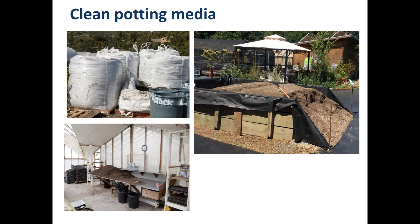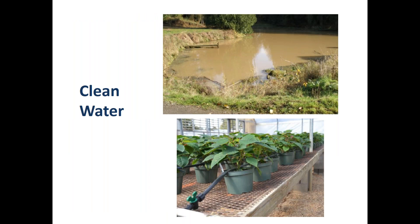Keep the potting media sealed and on pallets to maintain cleanliness, and maintain that cleanliness during the potting process itself — keep everything clean around the potting area. For water, if you're using surface water or recycled water, it should be disinfested with a treatment such as ozone, chlorine, UV ultraviolet light, or ultra filtration. Using drip irrigation is ideal — you avoid splashing water and emit water directly into the pot, which is the ideal way to do it.